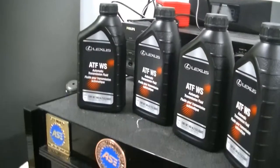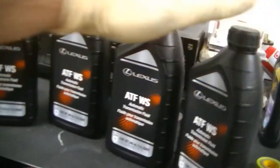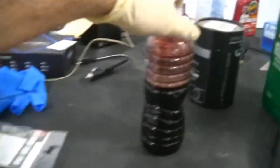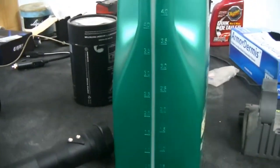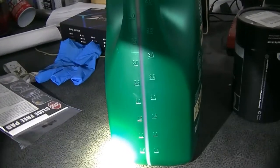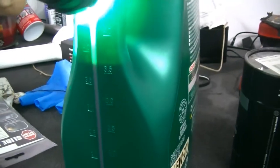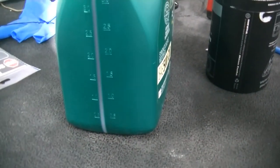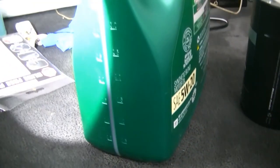The spec on AllData calls for 3.7 quarts for a drain and fill, and we got almost exactly 3.7 quarts minus the small sample I captured. So we're going to start with 3.5, go a little more than that — almost 4 quarts — start it, check it, and see where we're at.